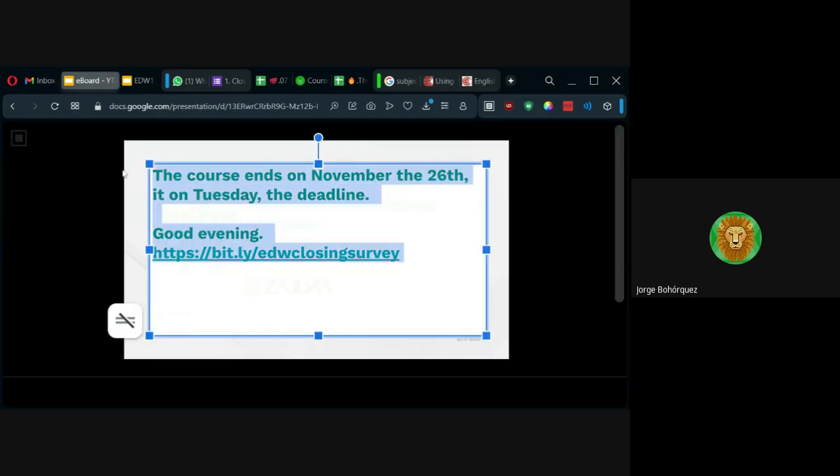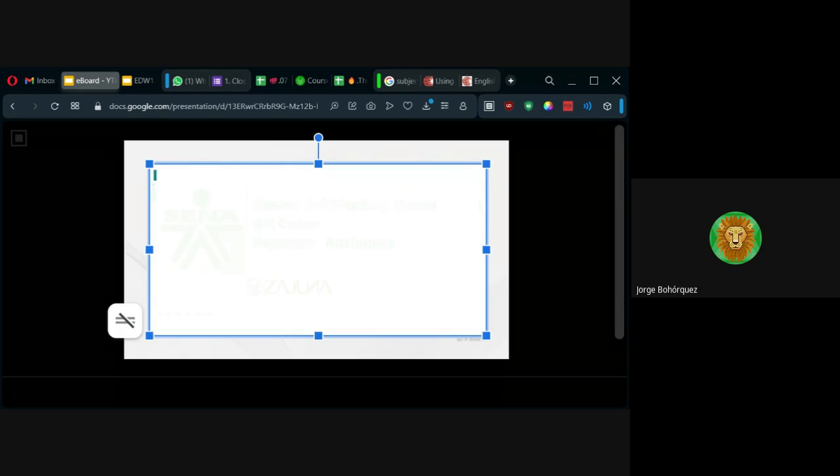Si los traemos aquí: I, primera persona singular; you, segunda persona singular; he, she, it, tercera persona singular en la misma línea — porque es básicamente la misma conjugación, pero en la versión hombre, mujer, y lo que no puede ser tratado como hombre o mujer, it. De ahí lo mismo pero en plural: we, nosotros; you, ustedes o vosotros — ese you de arriba es tú o usted; they, ellos.